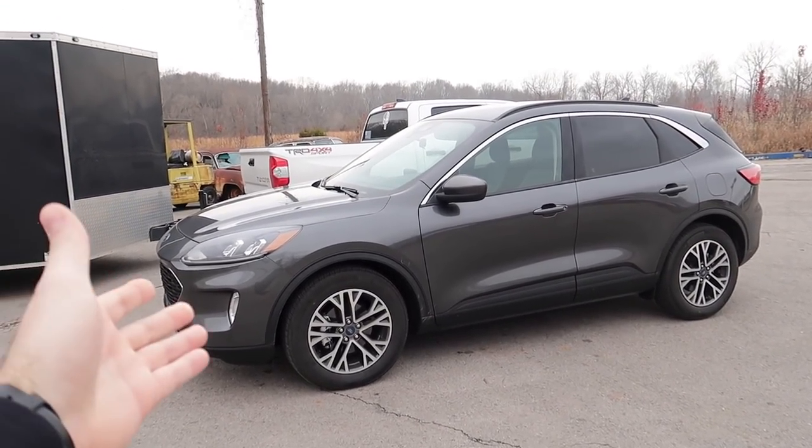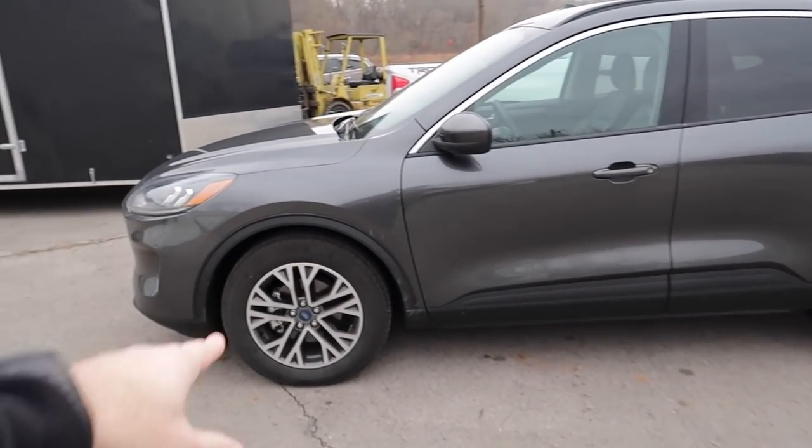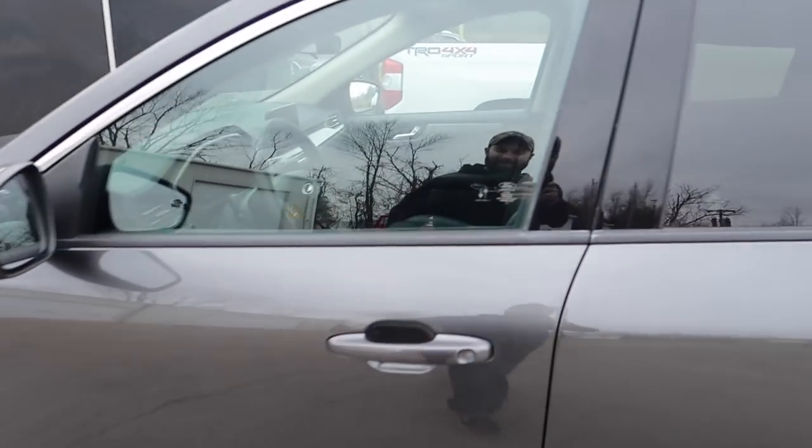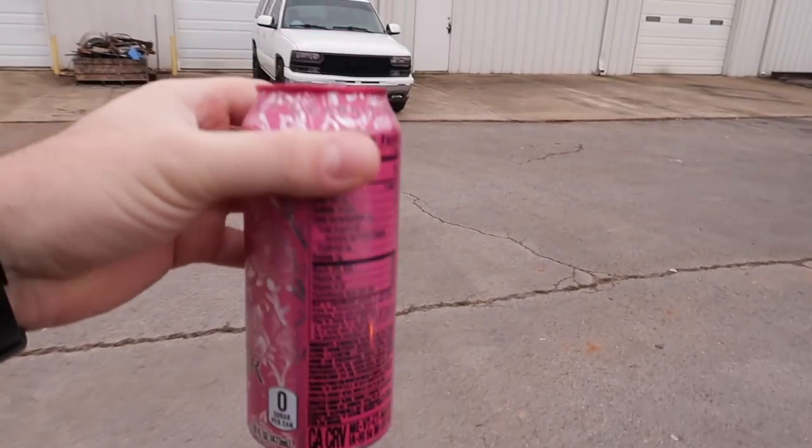Can't wait to get my Mustang back. But for now, this is it — 2020 Ford Escape three-cylinder, still turbo. It's the wifey's car. She likes it. So early in the morning — let's see what magic awaits us behind these doors.